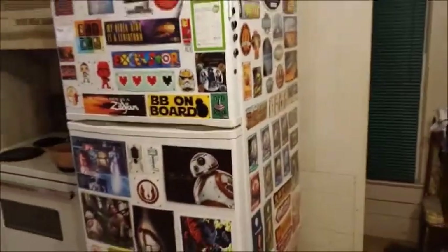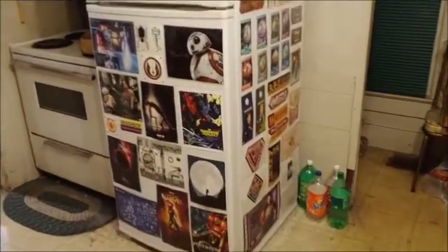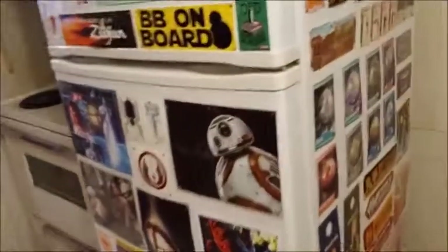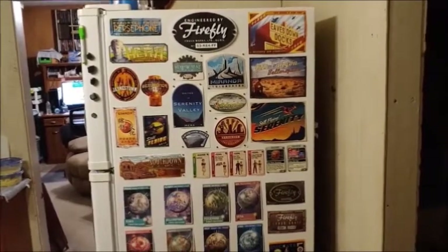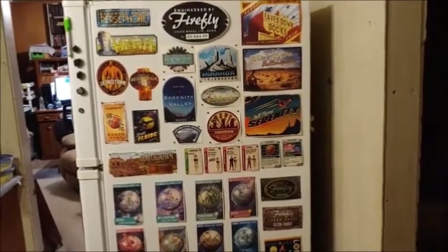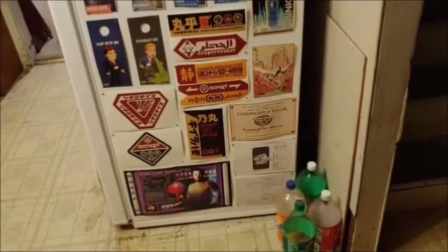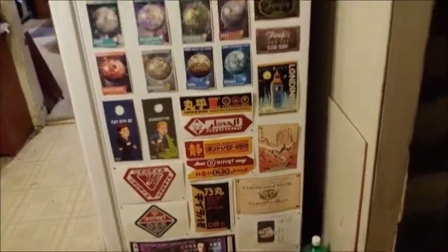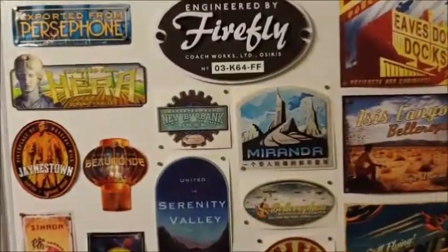We'll start with the refrigerator, which has become the flat surface of the shelf. This hasn't changed since the last one, maybe. But this is all from the Firefly Loot Crate boxes — all the stickers and cards and everything else.